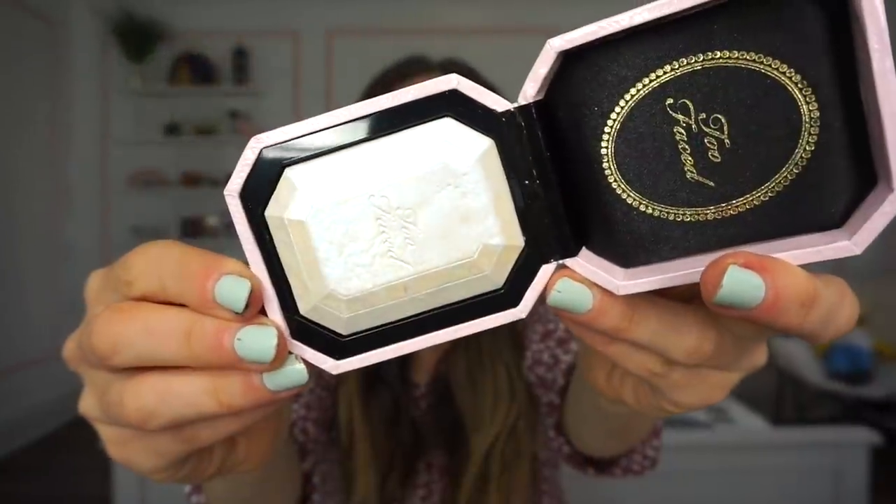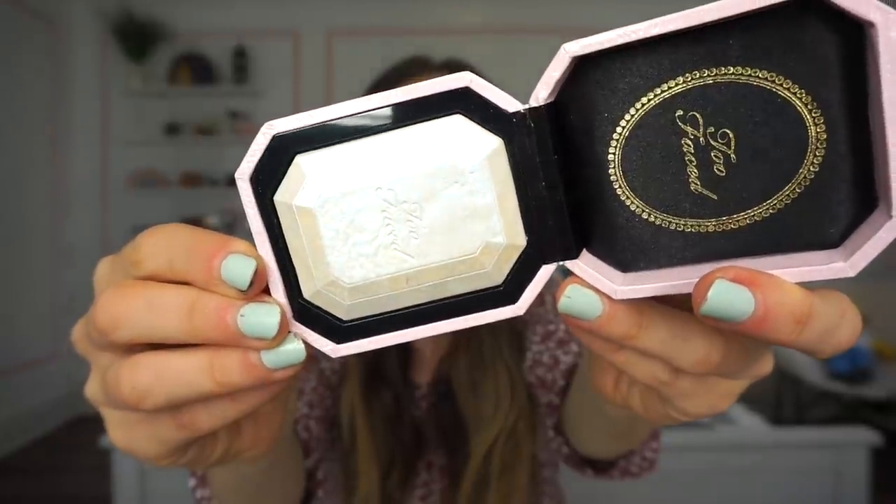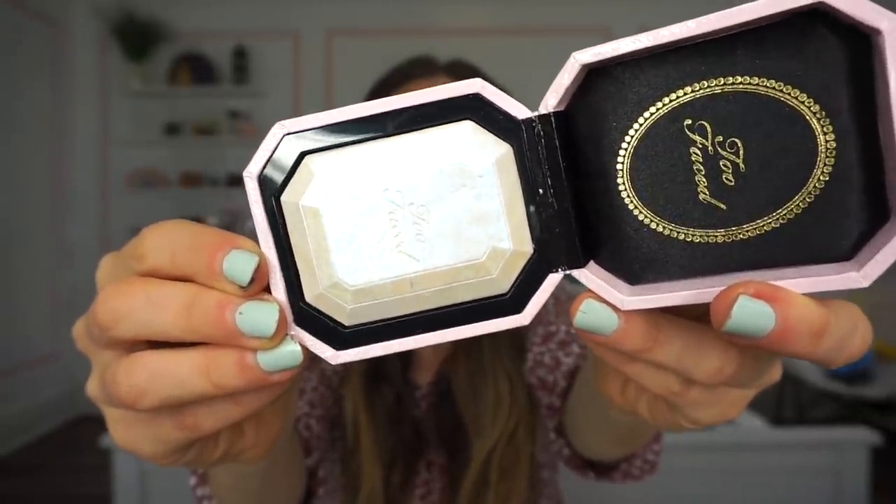Then I also picked up the Too Faced Diamond Light Diamond Highlighter. That's how it looks once you open it up — it's so cute, and it comes in this little box, literally like a jewelry box. It's actually pretty tiny — you only get 12 grams of product. It's stunning close up. I already swatched it — it has a really nice white base with a purple shift as well. I still haven't used it on my face yet, but it has such a smooth, airy feel. I love it.